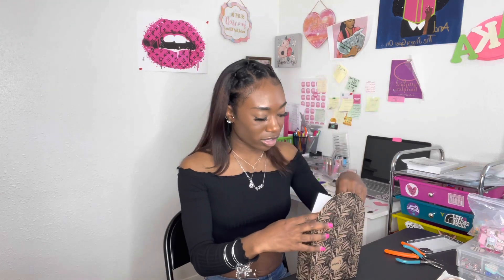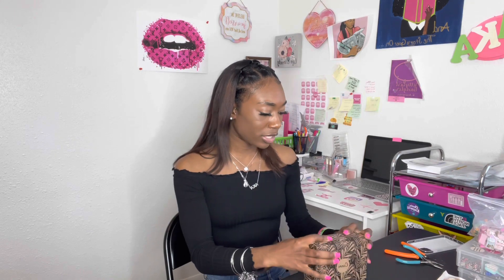When I send promos to influencers, I send them this little card that says welcome to the Pretty Girls Club, thank you for working with us, don't forget to tag us in your post, and then it has all my information. I get these cards from Canva. Canva is pretty cheap — you can order business cards, postcards, and flyers. When you make your flyers and business cards, you can print directly from Canva. That's really cool.